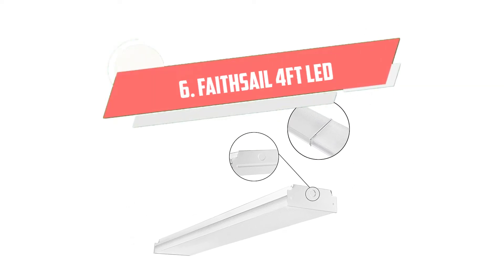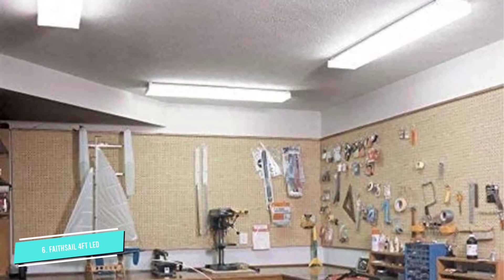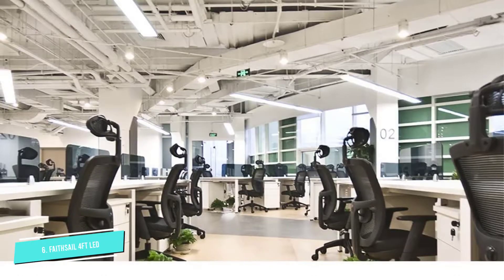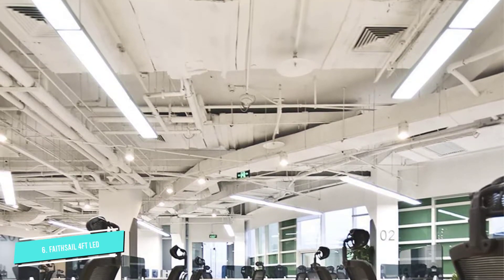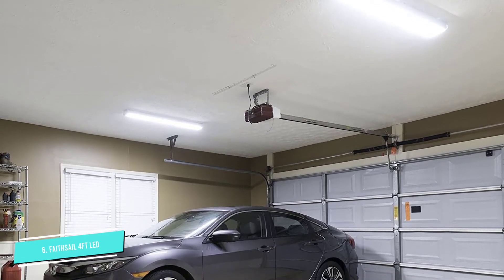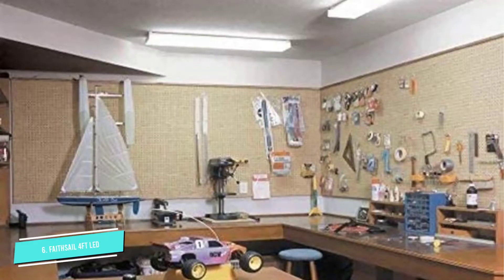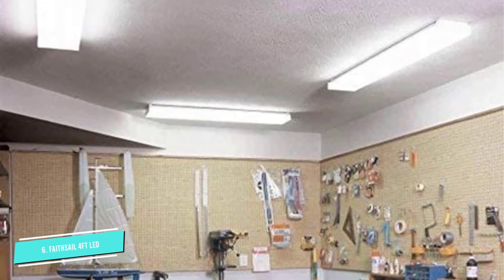Number 6: FaceSail 4 Feet LED. These 40W LED lights are 4000K neutral white and have 4400 lumens. They feature an acrylic prismatic lens for maximum light output and can be linked together. The system is also ETL certified for safety and the company provides a 5-year warranty. This LED light is nice and bright and turns on almost instantly when you activate the switch. It is much brighter than a fluorescent bulb and is easy to install. It perfectly provides even light over items in your garage, which can improve accuracy and safety.